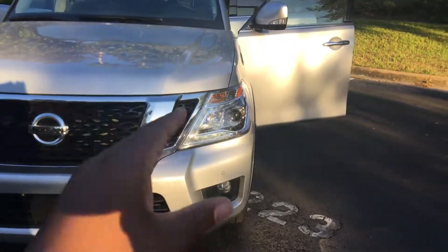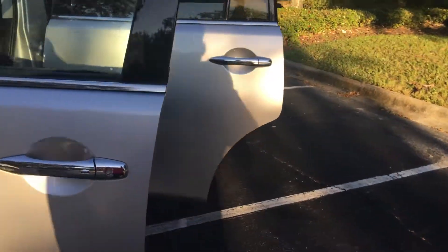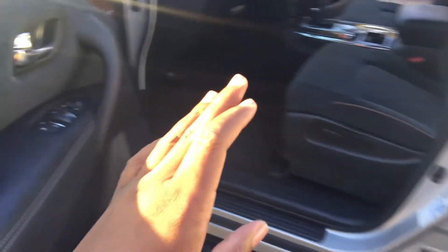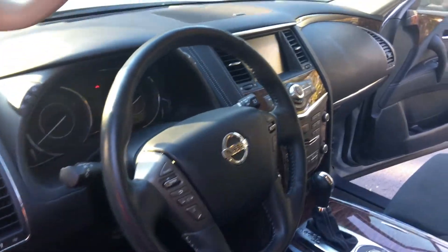Are you guys ready? The inside of this car makes you feel like you're in a luxurious car — I'm telling you guys right now, it is just different. First of all, look at this door. Do you guys see how soft this is? And look at this wood right here — that is crazy. Just look at the interior.